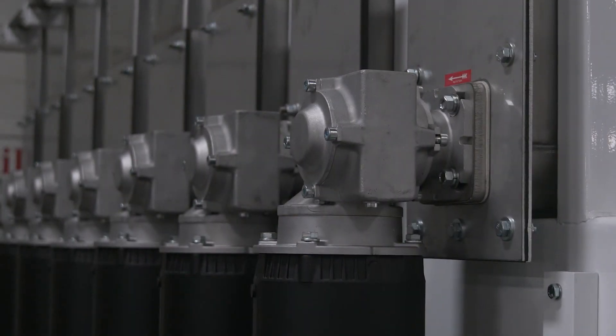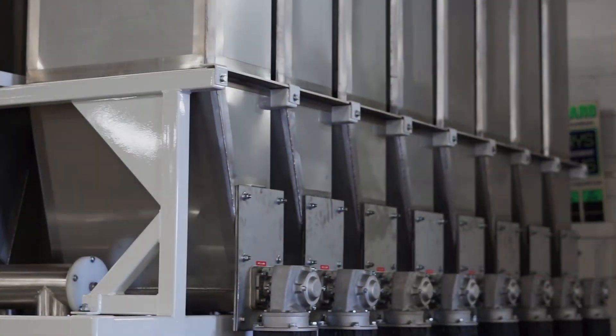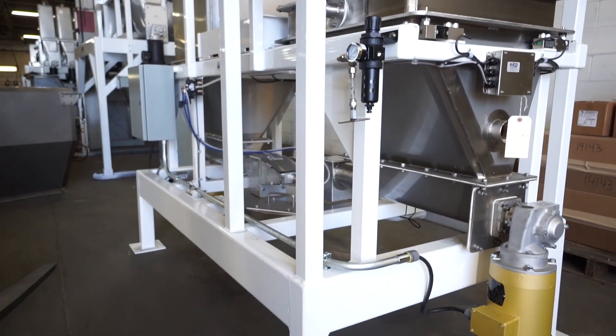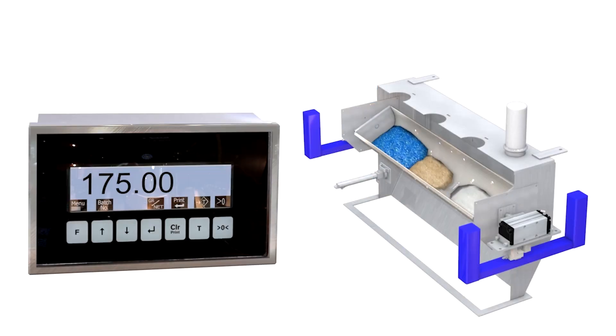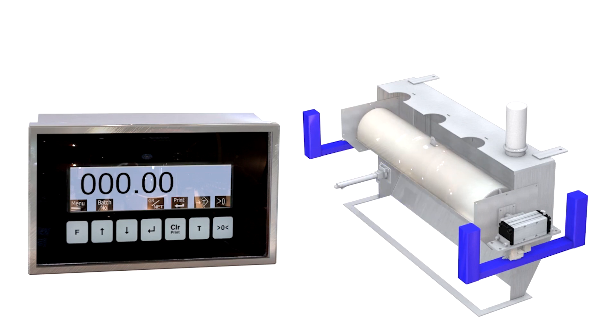Our micro-ingredient system increases efficiency, reduces cost, provides better trackability and inventory control, and contributes to a safer work environment and general plant safety. The micro-ingredient system monitors supplies while strengthening ingredient traceability to ultimately improve your efficiencies and long-term profitability.